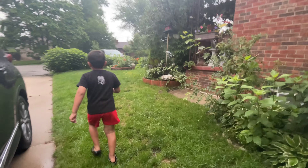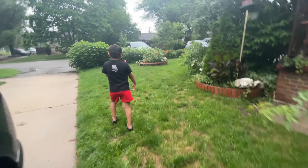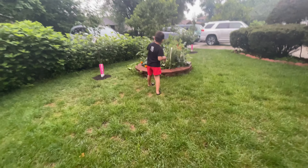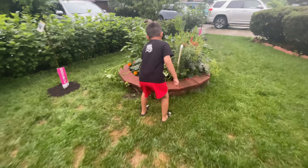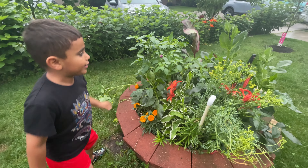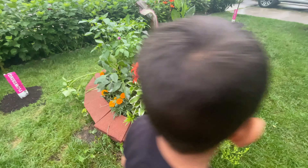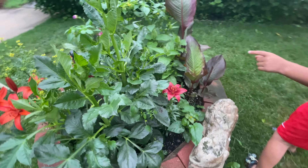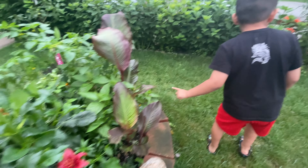There's more plants over there, and there's plants right here too. And there's some in the front yard over there.